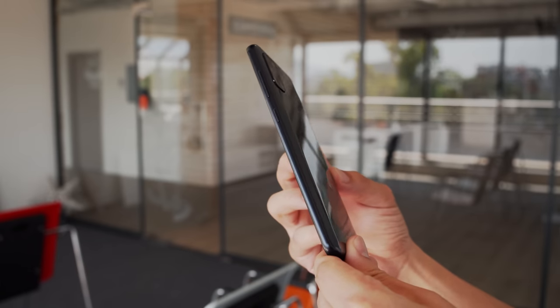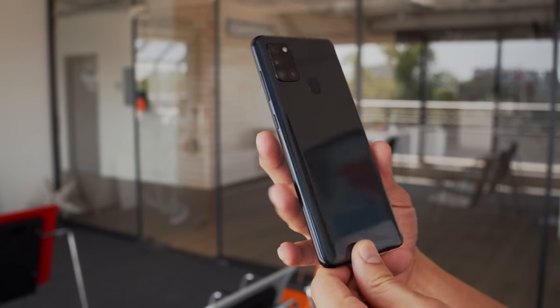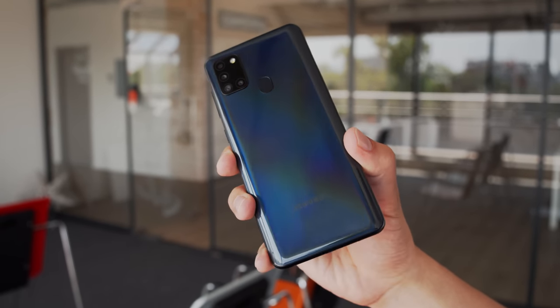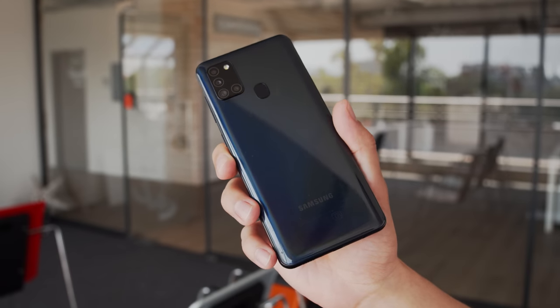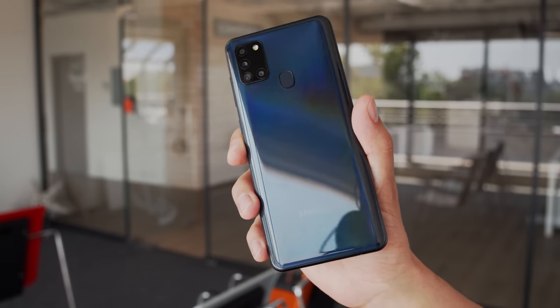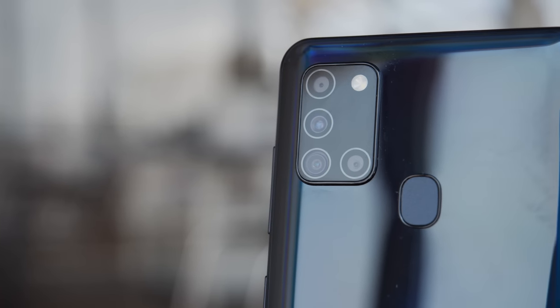The Galaxy A21s looks quite similar to other Samsung midrangers we've seen lately. The body is large, with a curved back and a glossy finish. It's not a premium glass build like you'd see on more expensive phones, but that's expected at this price point. You'll notice the L-shaped camera setup that made its debut on Samsung's phones this year.